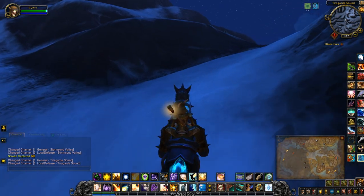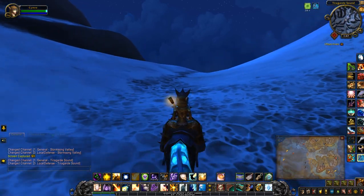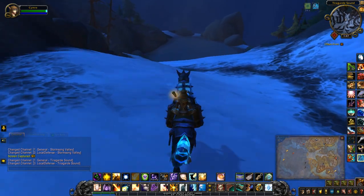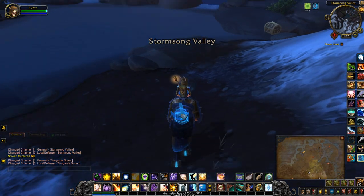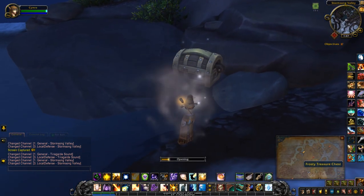If I turn around, all you have to do is head up the mountain. And here it is — the Frosty Treasure Chest.